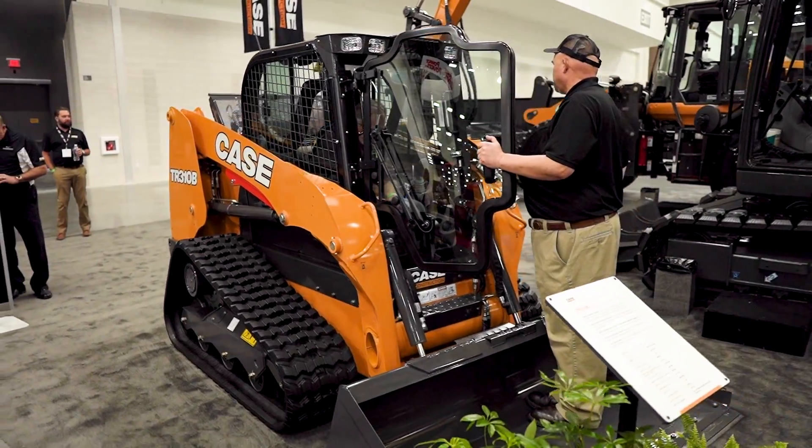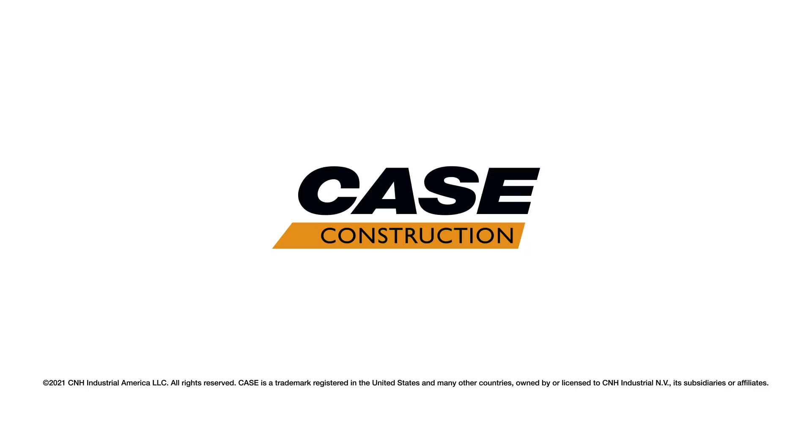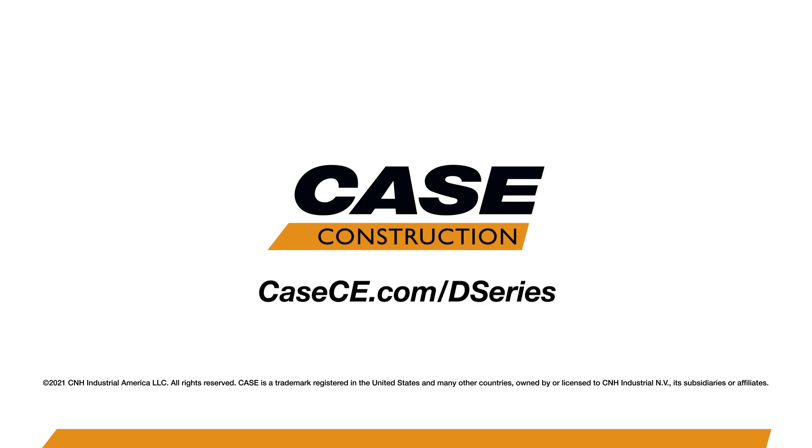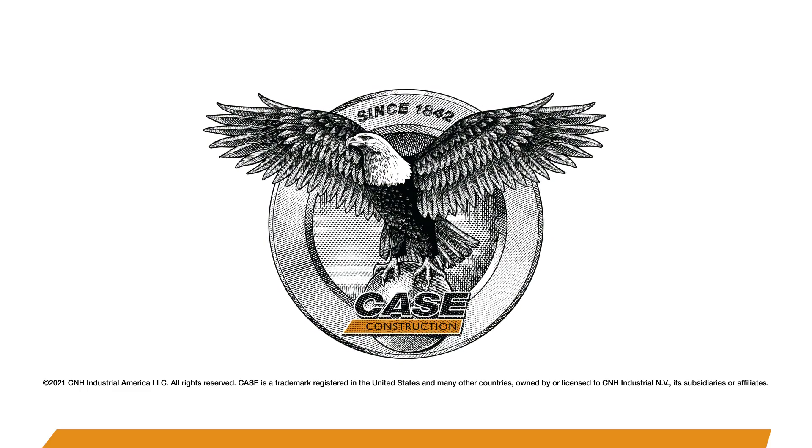We're here all week at World of Concrete — come see us. If you're not available, go see your local Case CE dealer, or visit us at casece.com/d-series.